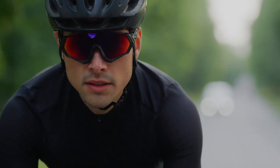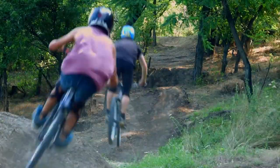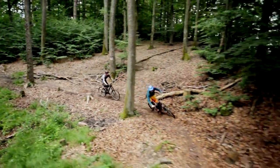First up, the road helmets. Sleek, lightweight, and designed for speed, these helmets are perfect for the asphalt adventurers among us. Then we have the mountain bike helmets. With added protection at the back and ventilation that can tackle the toughest climbs, they're the off-roader's best friend.